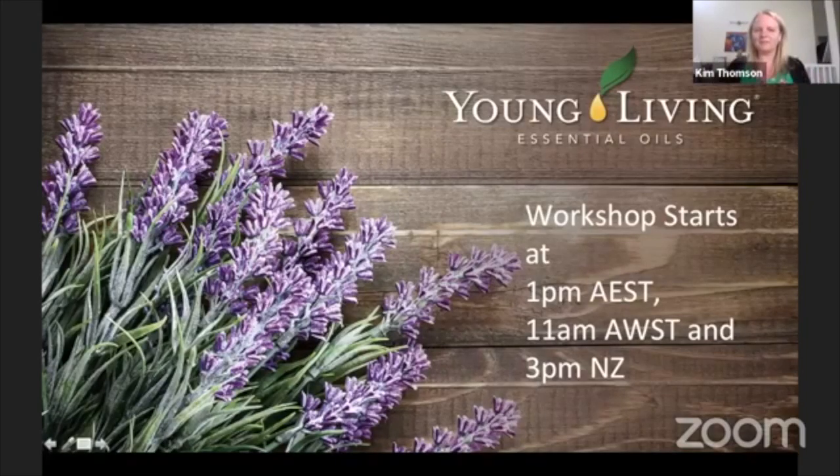Welcome everyone to our workshop today. We've been doing a series of these through April and into May. My name is Kim Thompson and I have been using Young Living products now for just over 11 years, but I've been with the company as a member for 10 years.